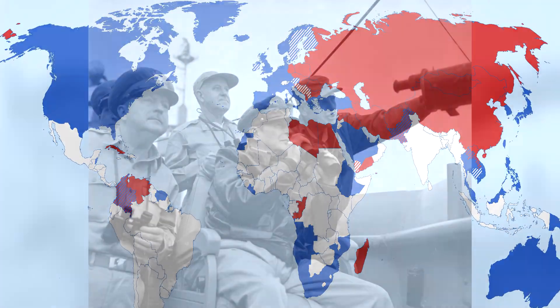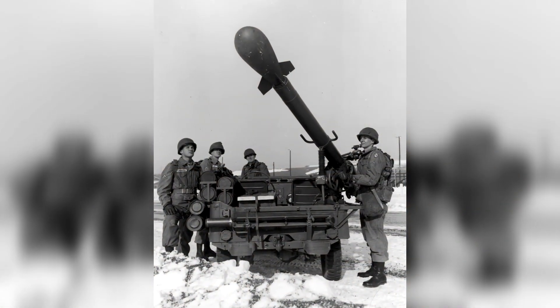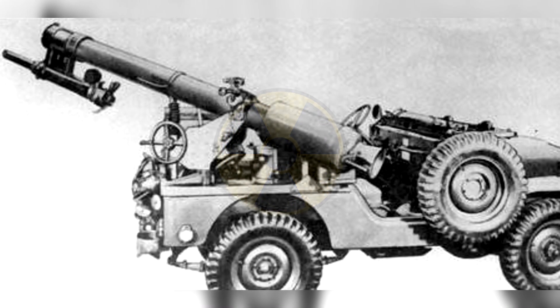In the midst of the Cold War's geopolitical tension, the United States sought innovative means to maintain military superiority. Enter the Davy Crockett Weapon System, a revolutionary fusion of nuclear capability and battlefield mobility.